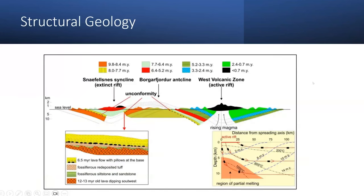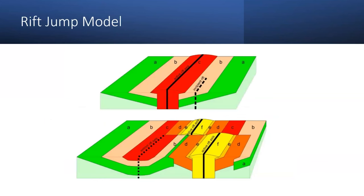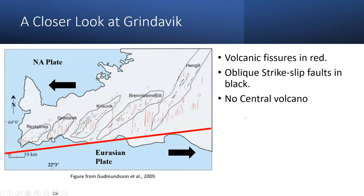In Iceland, there are also synclines and anticlines, which we typically do not find in extensional regimes. This is due to what they call the rift jump model — it's assumed that the hotspot under Iceland is stationary while the rift zone moves. So you get these older rocks buried on top of the younger volcanic rocks. Here's a closer look at Grindavik.